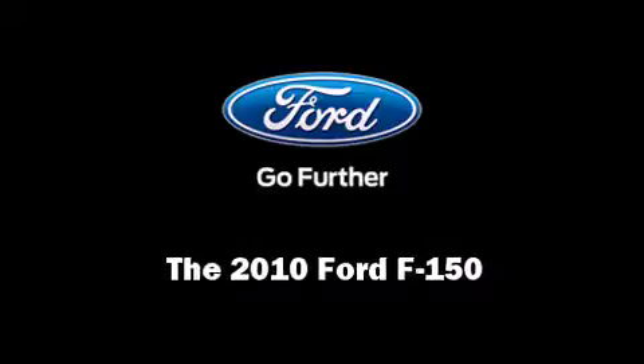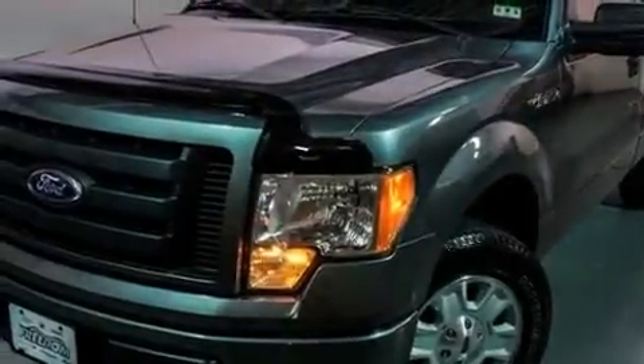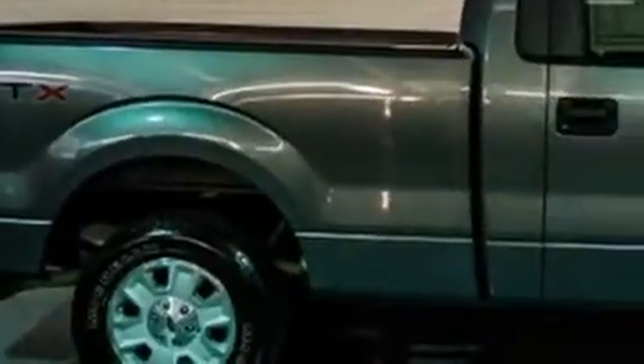Introducing the 2010 Ford F-150. This two-door, three-passenger truck still has fewer than 40,000 miles.